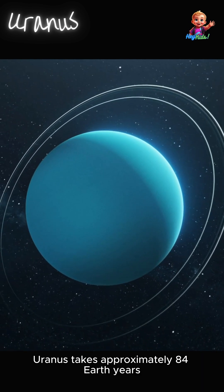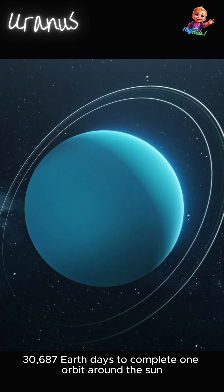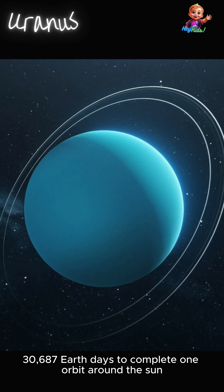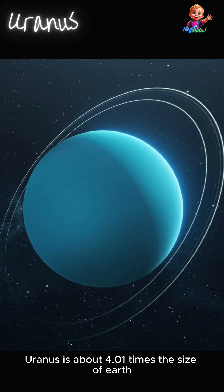Uranus takes approximately 84 Earth years — 30,687 Earth days — to complete one orbit around the sun. Uranus is about 4.01 times the size of Earth.